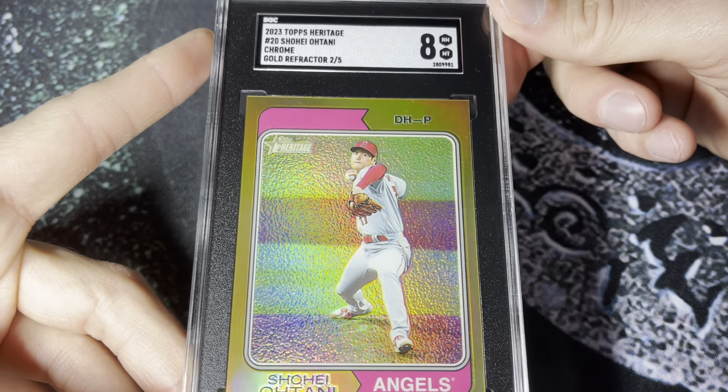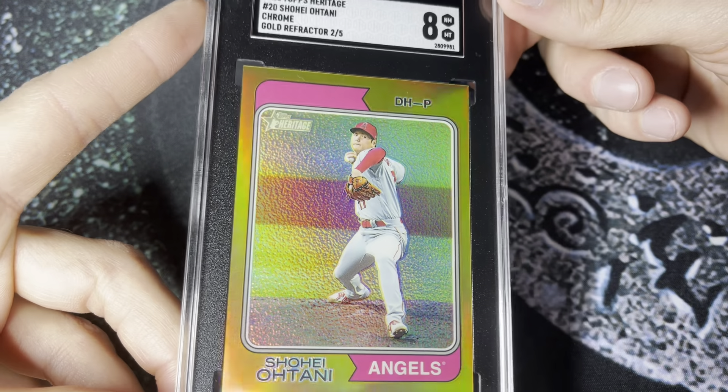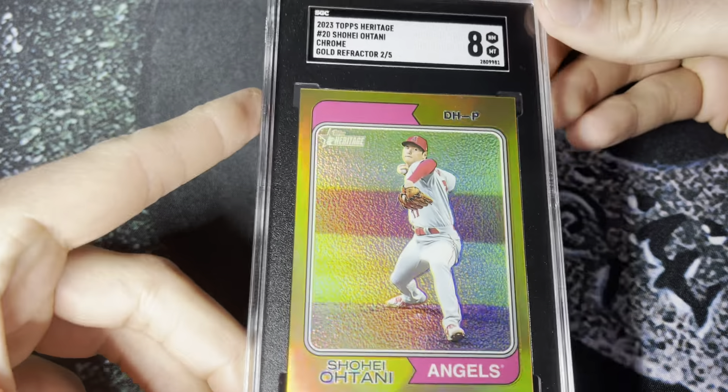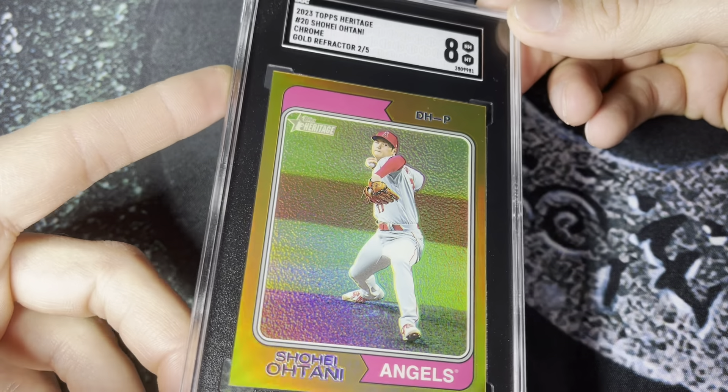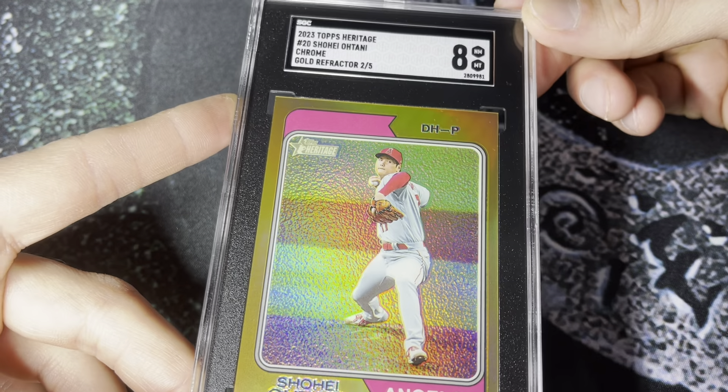Number two — just like those last two cards, at various points of the year I would have called this number one. Up until a few months ago this was definitely the leader in the clubhouse. This is the 2023 Topps Heritage Gold Refractor out of five — graded PSA 8. I bought it already graded. One reason the 2022 ranks higher is because I bought that one raw and graded it myself.